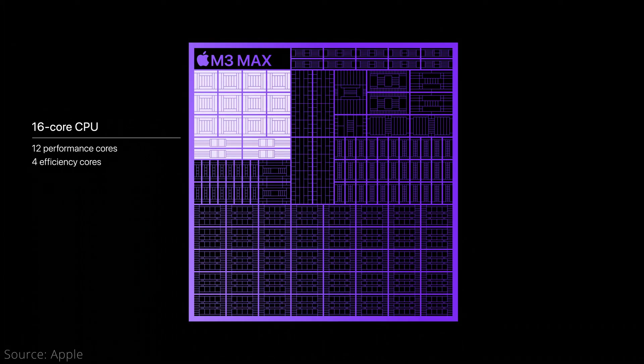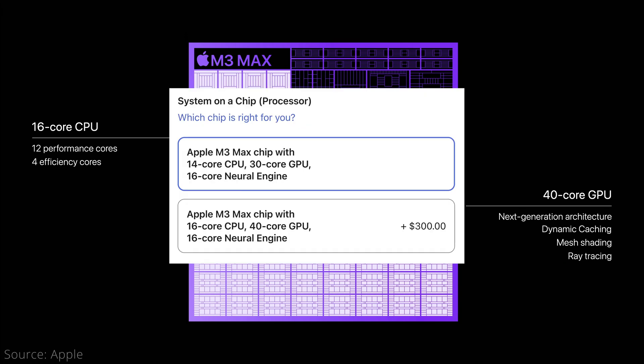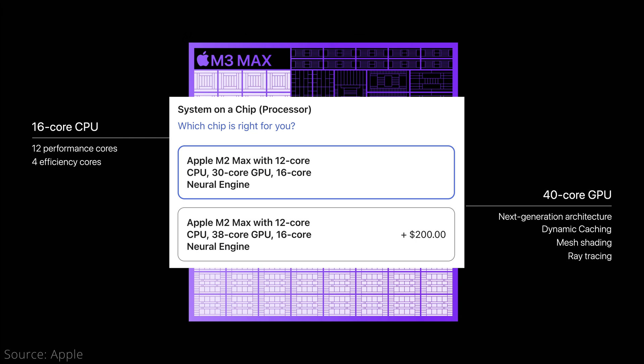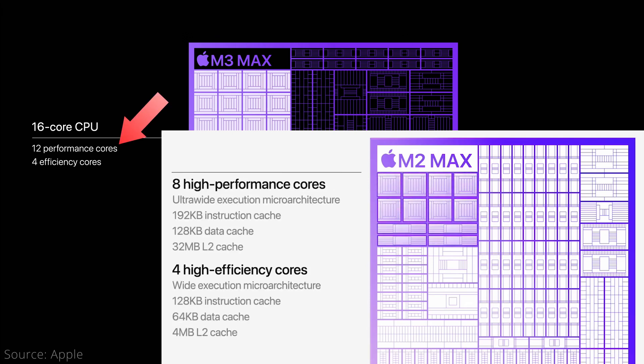Finally, the M3 Max can go up to 16 CPU cores and 40 GPU cores, but that's a $300 upgrade over the base version with 14 CPU cores and 30 GPU cores. Unlike the M3 Pro, the M3 Max is actually a substantial spec upgrade to the M2 Max, which only had 12 CPU cores and either 30 or 38 GPU cores. Unlike the M3 Pro that went in the opposite direction, all of the extra CPU cores on the M3 Max are performance cores, keeping the efficiency cores at 4.